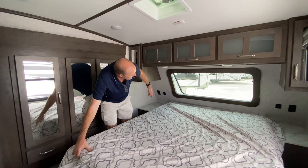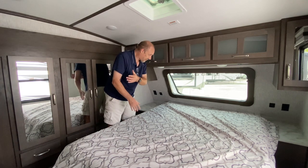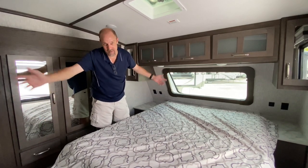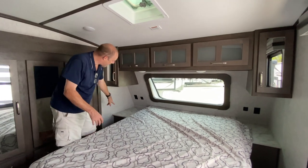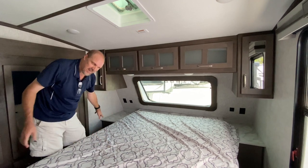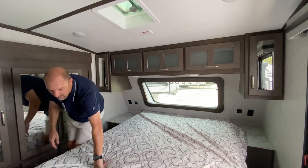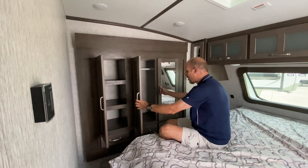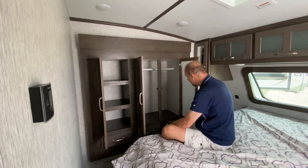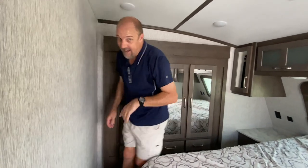Up in the front bedroom: it's a queen-size bed, though it might be a little smaller. If you're tall, your feet are going to hang off — you may need to sleep diagonally. There's storage up above on both sides, nightstands on either side of the bed, storage underneath, and USB charging ports plus regular power outlets on both sides — great for a CPAP machine. There's also a larger wardrobe area for hanging clothes and drawers.